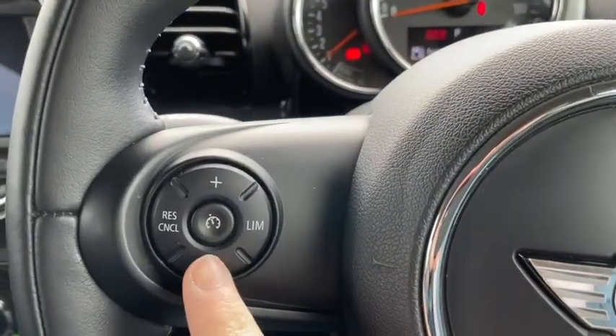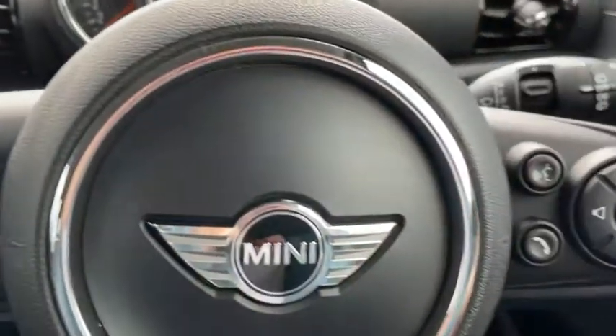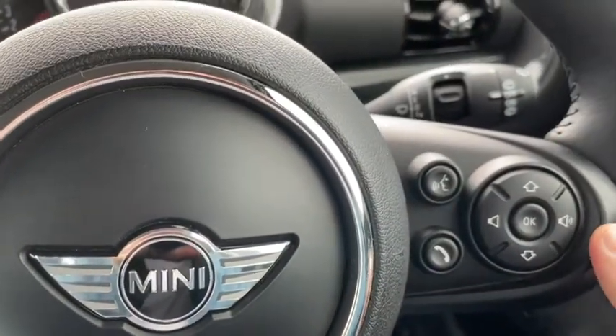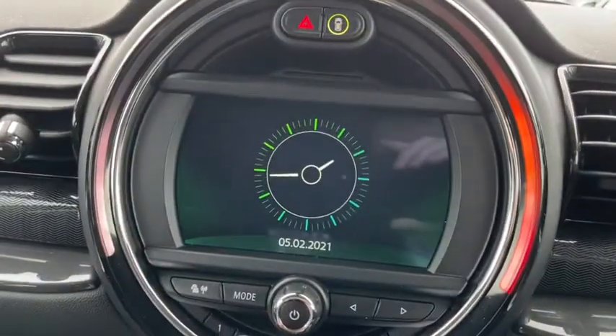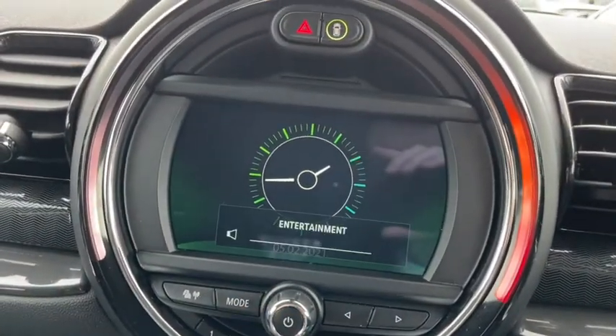We've got our stalk mounted controls with cruise control on the left, and on the right hand side all your menu options and your volume control as well as some Bluetooth controls. Of course we've got our media display in the centre panel in quite a snazzy design.